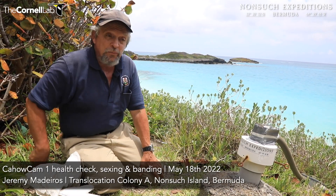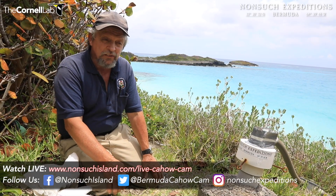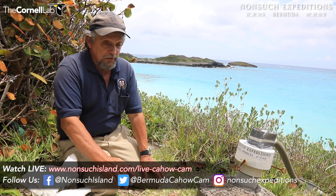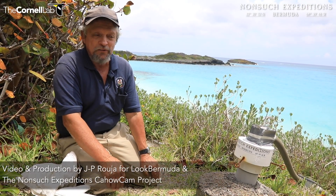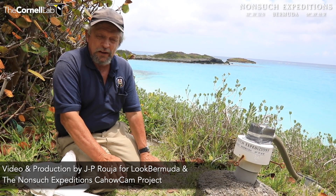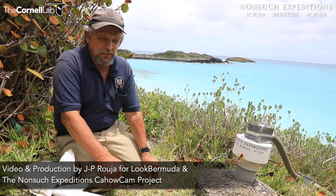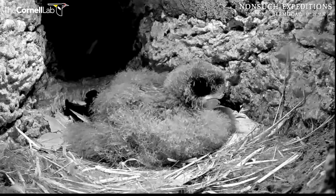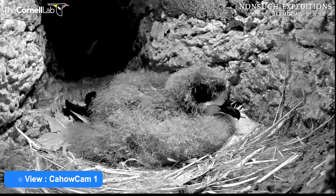It's been a little while since we've done our last update on our Cahow Cam chicks. Cahow Cam 1 is really nearing — he's rushing to completion now. He's nearing maturity. He'll probably start coming out to exercise at night any time in the next two or three nights. It looks right now like he might be less than a week away from fledging.